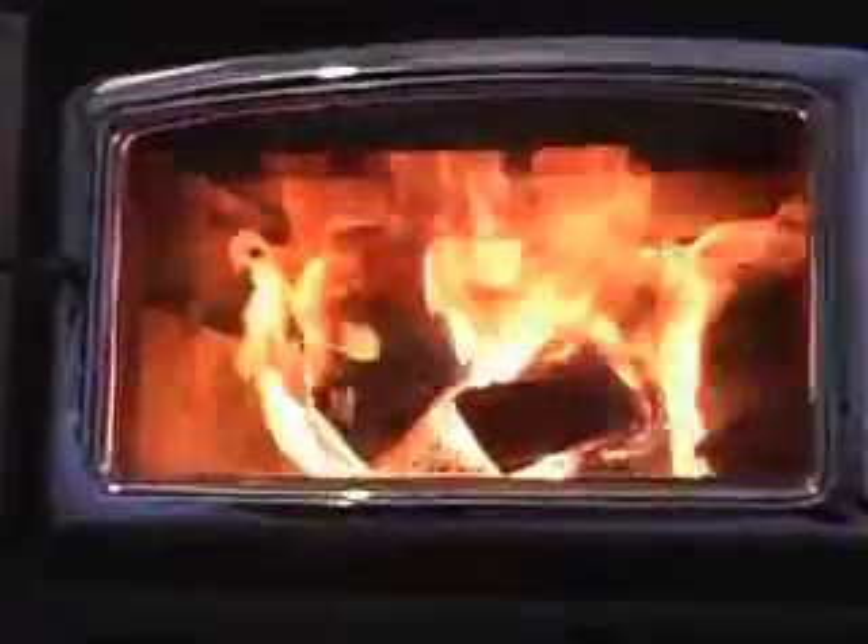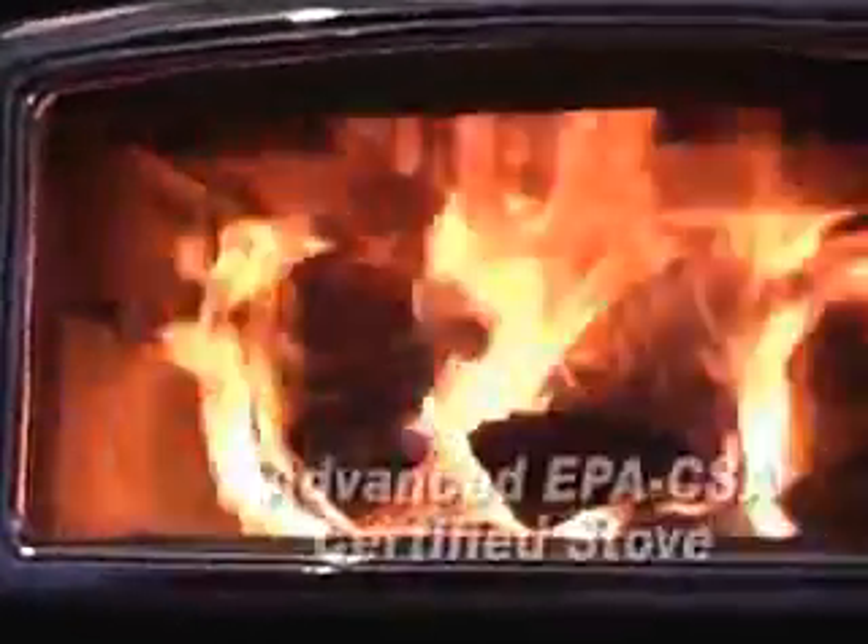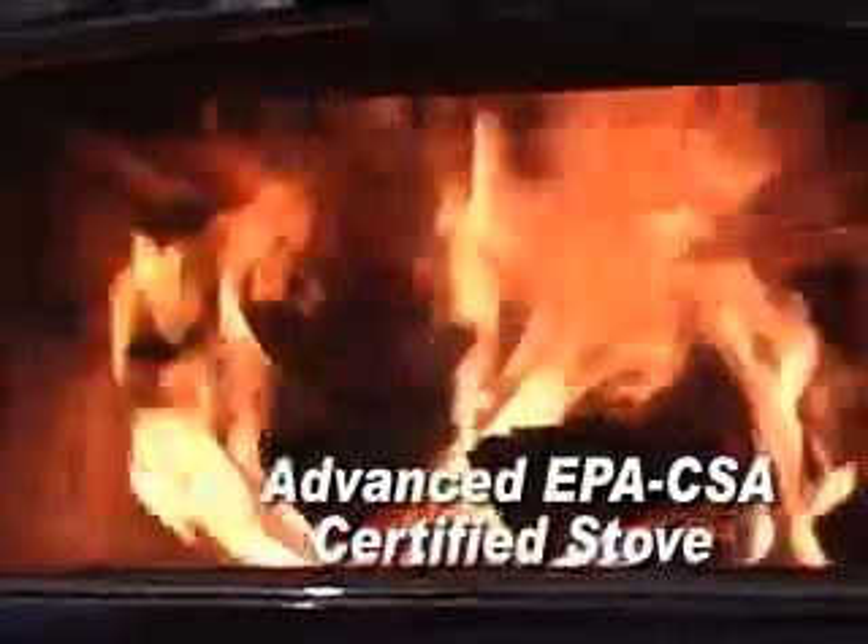In contrast, the EPA certified stove does have these technologies, and the difference is noticeable right away. There are lots of flames, and they completely fill the area above the fuel. The wood smoke burns in lively flames before it leaves the firebox. This is a characteristic of advanced technology stoves.